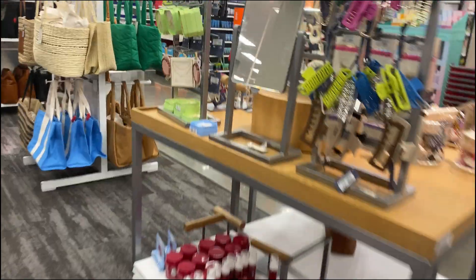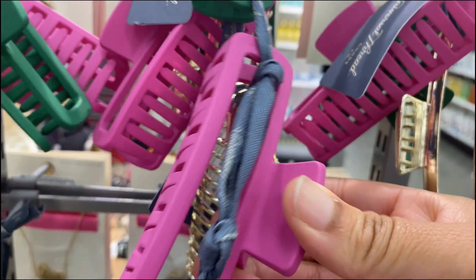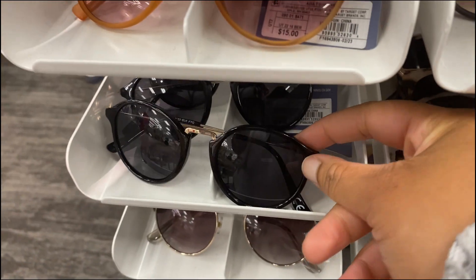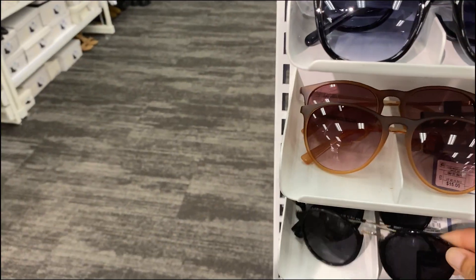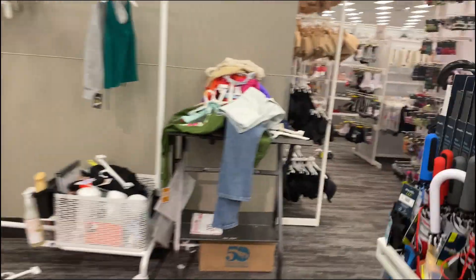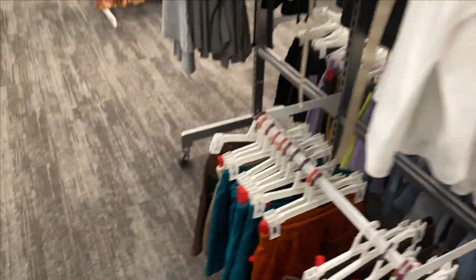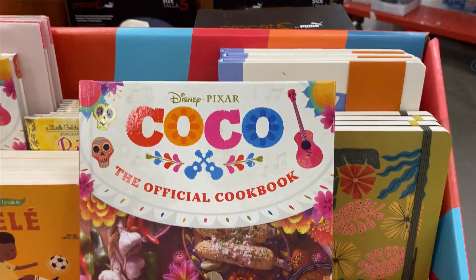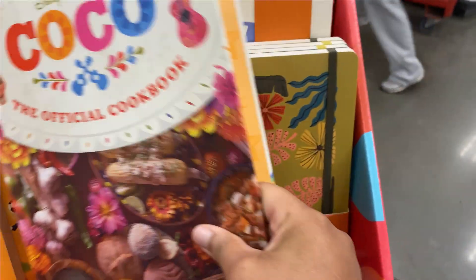Look at these hair clips — I think it's plastic instead of metal. I see what they're doing: they put all the summer stuff on sale — very smart, because I'm still wearing shorts. Oh my god, look at this — the Coco official cookbook, this is so cute.